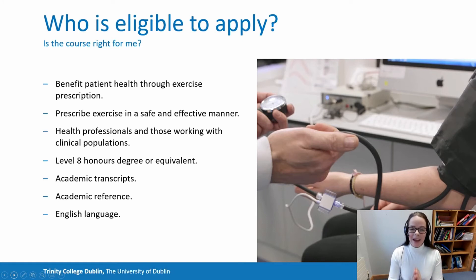And I think that's one of the strengths of this course, because a lot of peer engagement and interactive peer learning happens when you understand the different perspectives of healthcare professionals as it relates to clinical exercise. We do ask applicants to have a level eight honours degree, but we understand that clinical qualifications differ across Europe and across the world, and we will take that and your clinical experience into account when you apply. We ask that you upload your academic transcripts and an academic reference, and we'll also accept a clinical reference. Finally, we ask that our students have a certain proficiency in English, and you can find out more about that on the Trinity website.